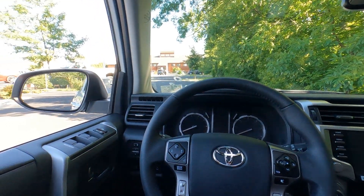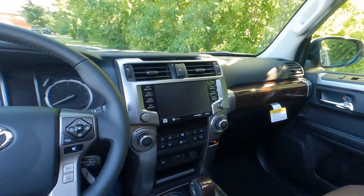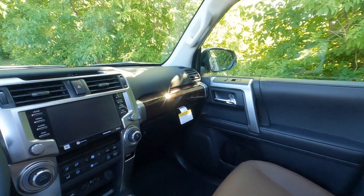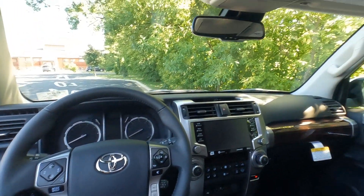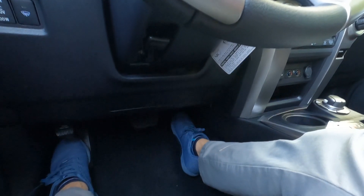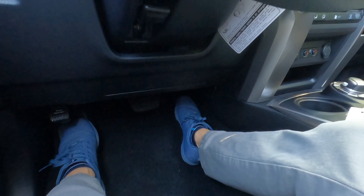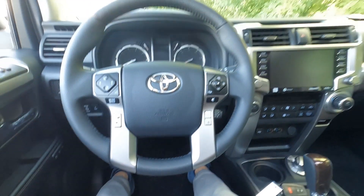Behind the wheel of the 4Runner, there's quite a bit of space up front — more than expected. At 5'7", the driver's seat all the way back still barely reaches the pedal, so six-footers should be just fine. The back seat room will be shown a little later in the video.